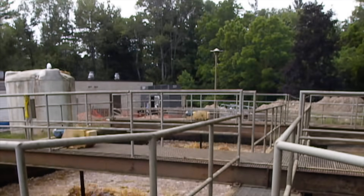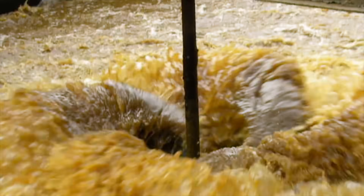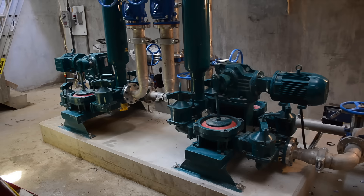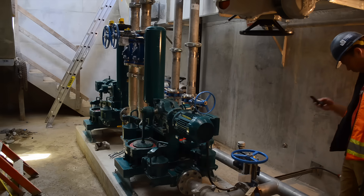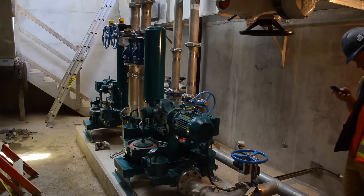When your project calls for primary sludge pumps under 220 gallons per minute, the Mudsucker double diaphragm pump is an excellent choice for municipal sewage and industrial sludge pumping applications.